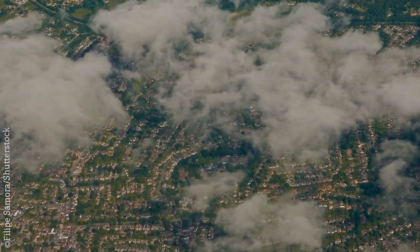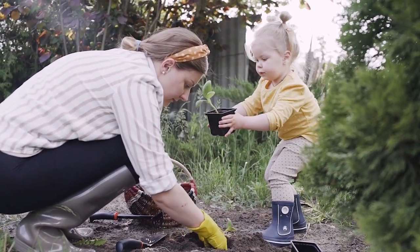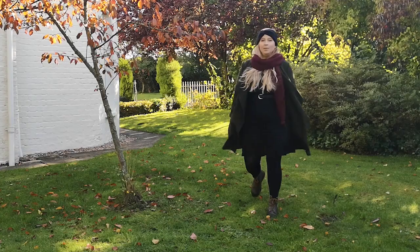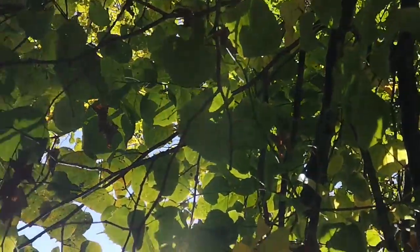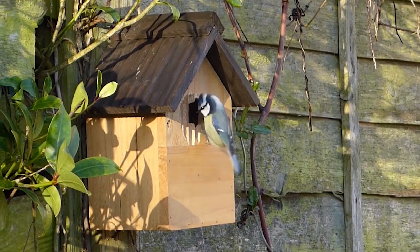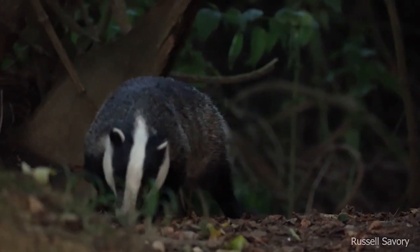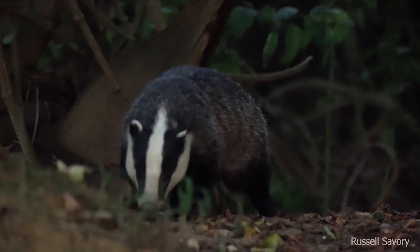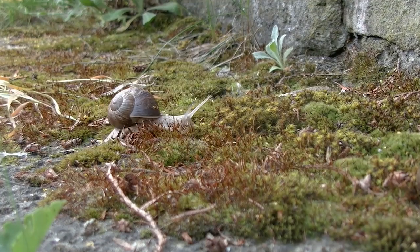Together, the UK's gardens are larger than all our national nature reserves combined. And, whether big or small, gardens can be full of magic. They can be home to all sorts of wildlife and can hold the secret wonders of nature. So how can you help to look after your garden for wildlife this autumn?